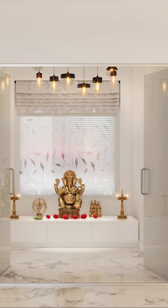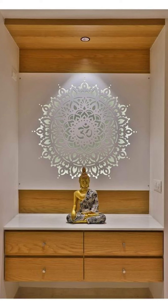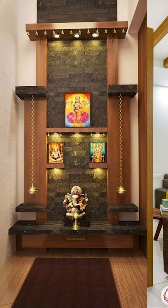So friends, thank you for watching this video. If you like this video, remember to subscribe to Interior Mind. Check out the description box to find contact details so that you can get your interiors done.